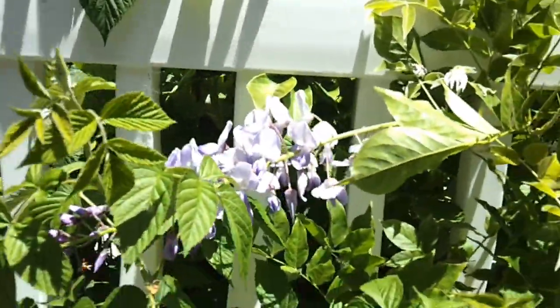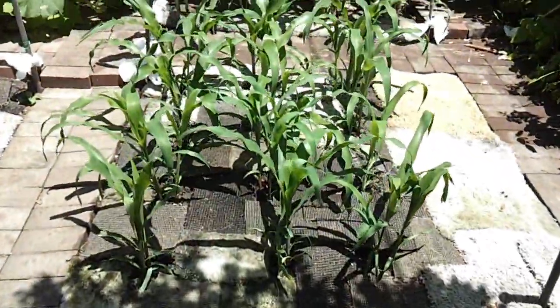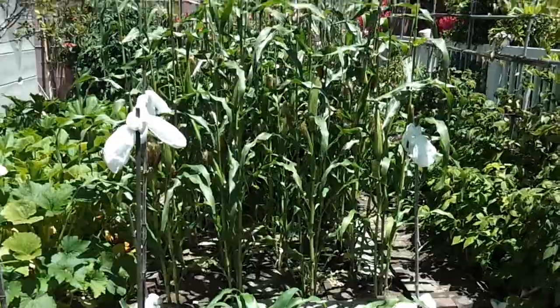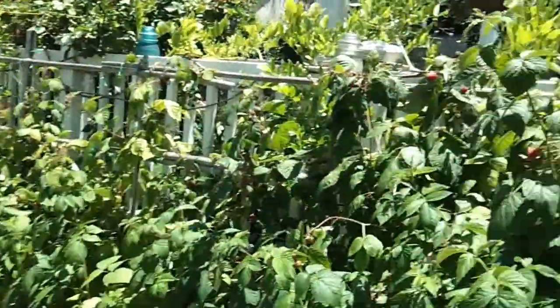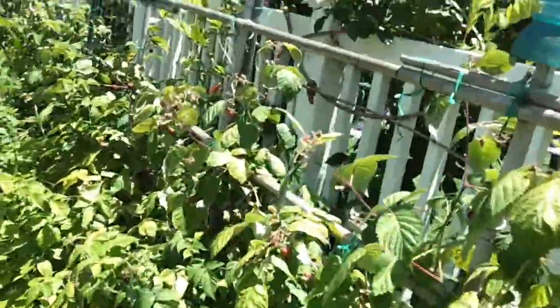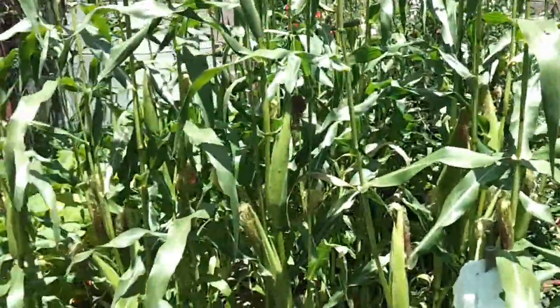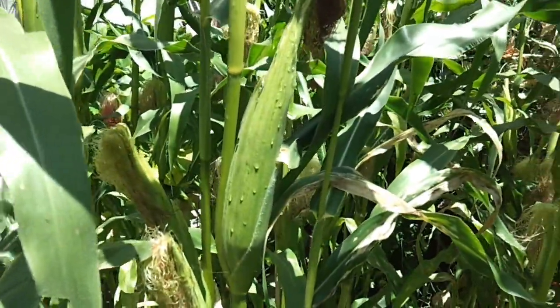We have a wisteria, and there's one last flower. There's the little corn and the big corn — it'll be ready soon. Raspberries all around. It's a small garden but we love it. Here's a corn cob almost ready.